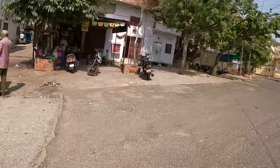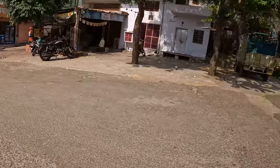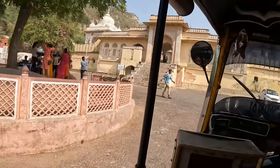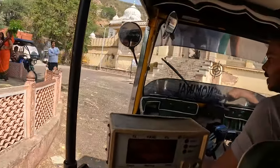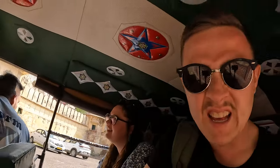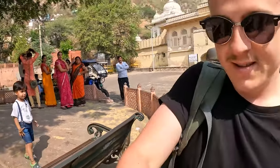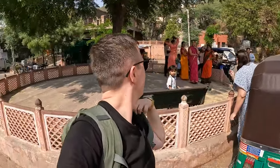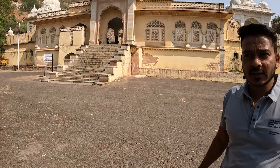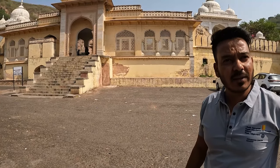It looks like we've arrived and there's a Royal Enfield — look at that. So we've arrived. This is our first stop, it's called Royal Gaitor. There is a tomb of the King and the King's family of Jaipur.